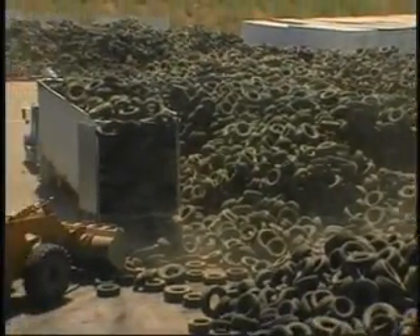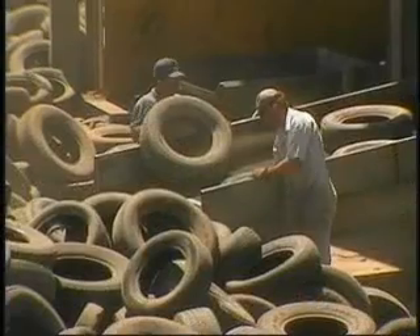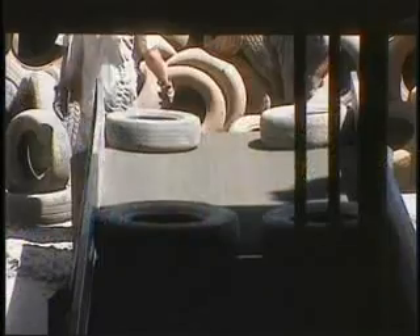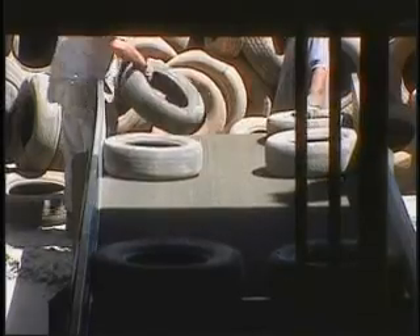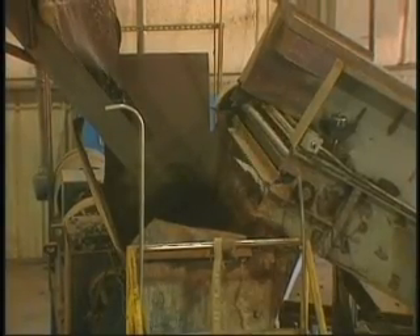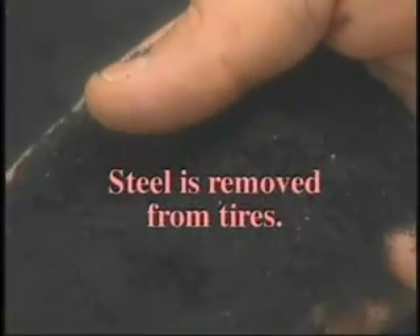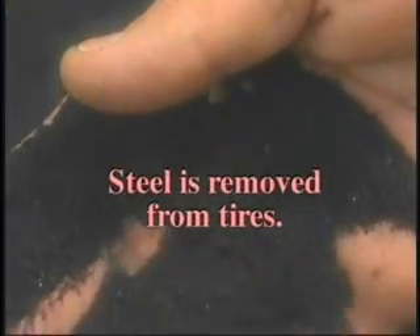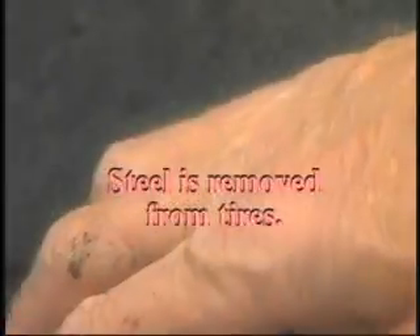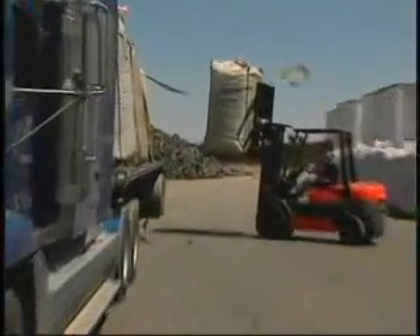Tires are being diverted from landfills and tire piles for processing at plants like this. The steel is removed, and the rubber is chopped and ground into a fine granular material called crumb rubber, which is shipped to asphalt construction plants in large sacks.